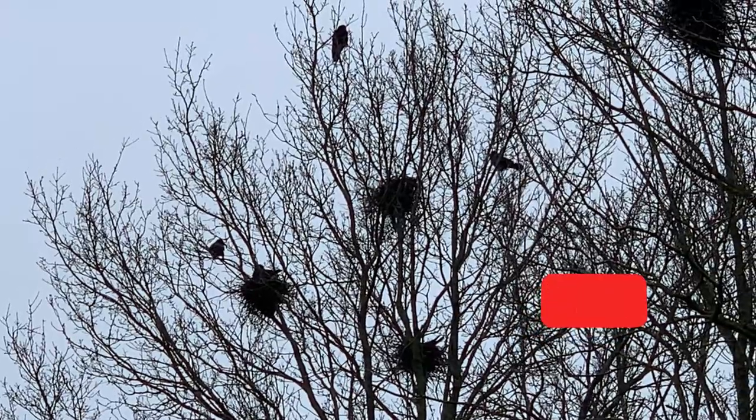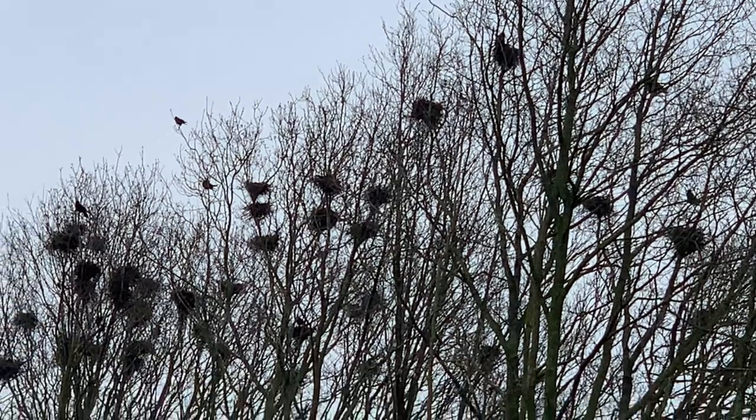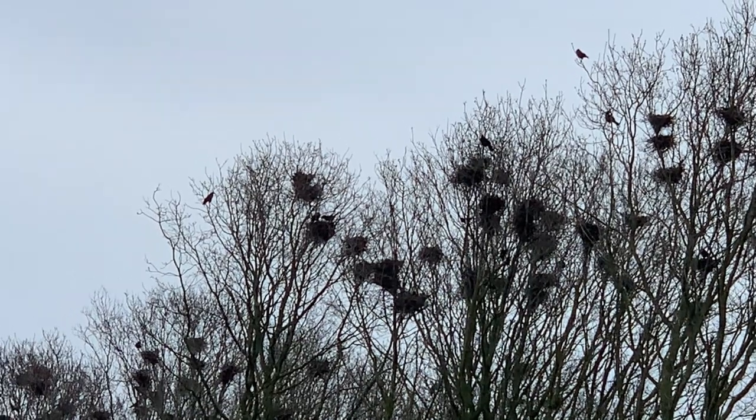These master builders create a safe haven for their eggs and soon-to-be chicks. Currently, the mother rooks are in the process of incubating their eggs, keeping them warm and safe as they develop. It's essential for the mothers to maintain the right temperature and protect the eggs from potential threats.